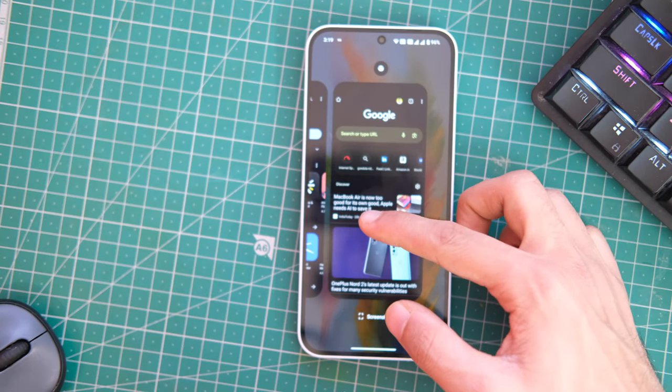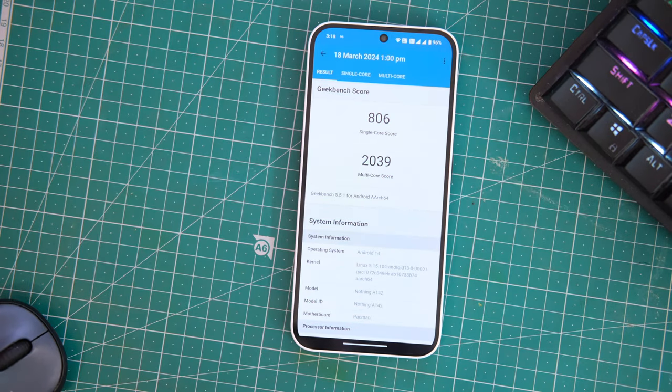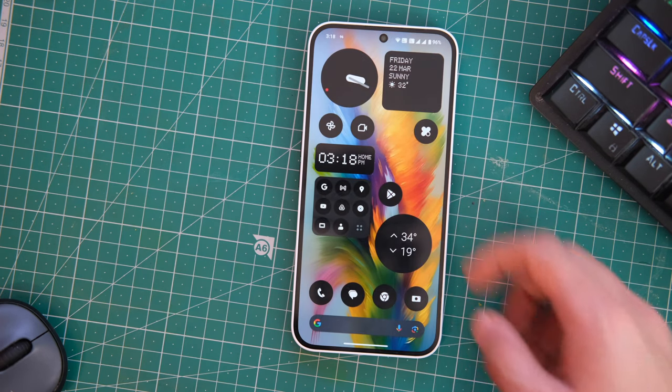Let's have a look at the benchmark scores. On Geekbench, the score is around 806 in single-core and 2039 in multi-core. On AnTuTu, the device scores around 652,000 points. I'll keep an eye on these scores to give you guys a raw idea about performance with updates.